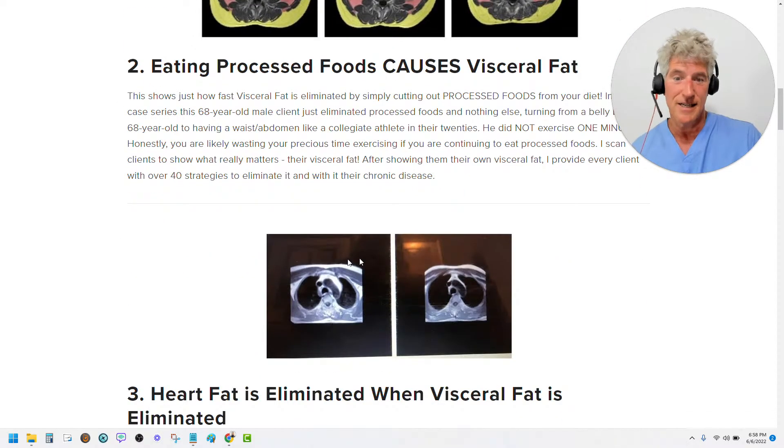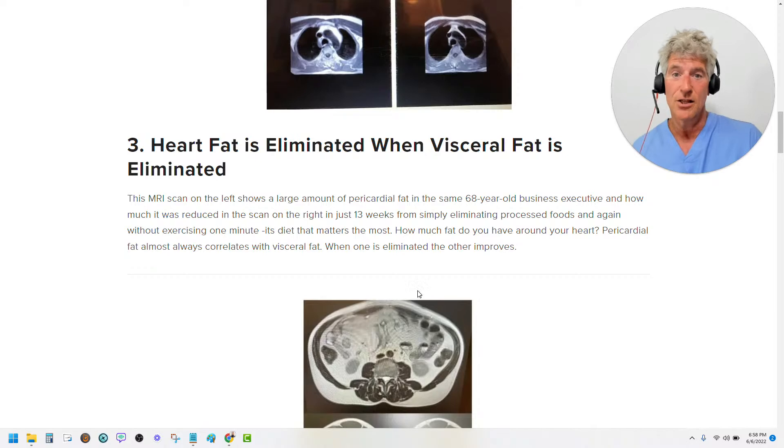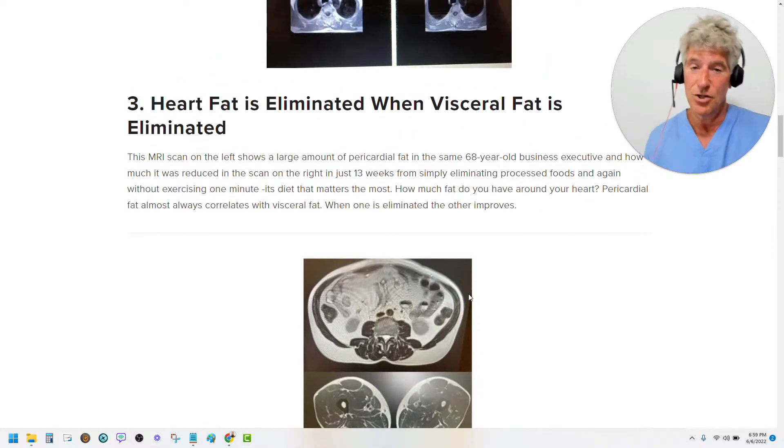So the second thing you need to take a look at is this scan right here. This is a scan through the center of his chest. These dark oblong-shaped structures are the right and left lung fields. Right in the middle of your lungs is your heart. Now in this case, he's got an encasement of pericardial fat — remember, fat shows up as white — a big chunk of fat around his heart. And now look at the elimination of that fat. The time period between this scan and this scan: just 13 weeks. Wouldn't you like to get rid of a big inflammatory chunk of fat around your heart in just 13 weeks? You can, if you stop eating processed foods. You're probably not going to do this though unless you get scanned and see that you have a problem. That's why scanning is so important.